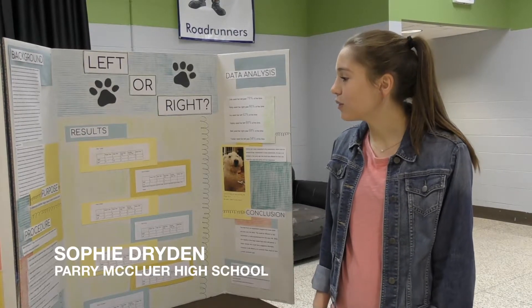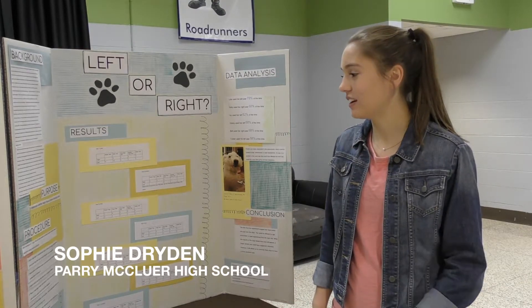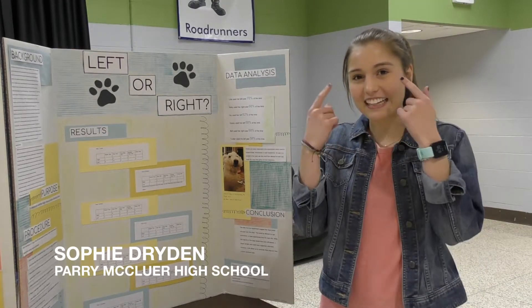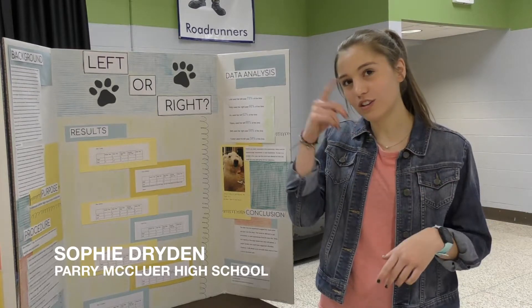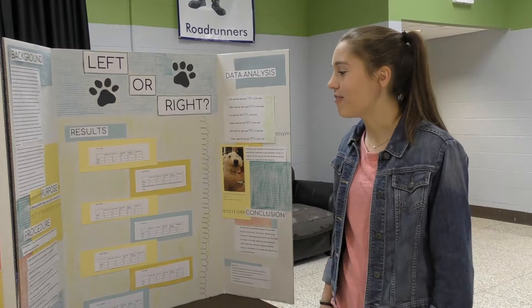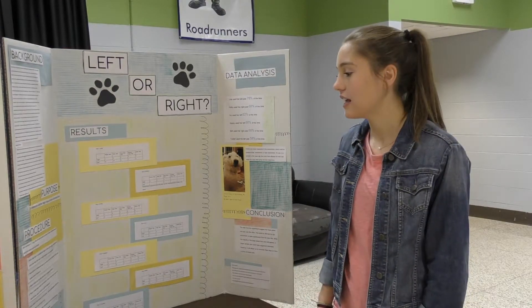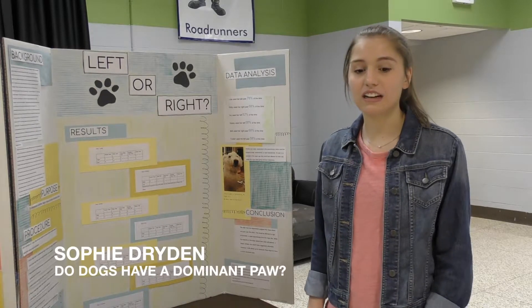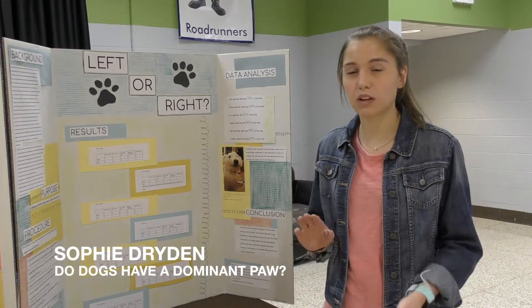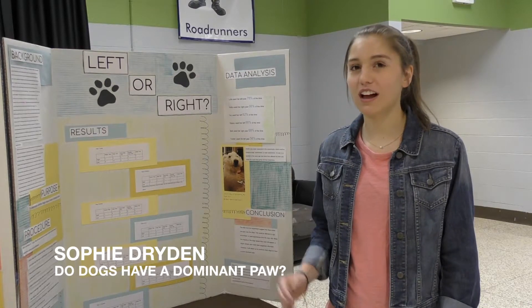The first one was I had to hold a treat out and see which paw they would use. Another one, I would put a piece of adhesive tape on their nose or their head and see which paw they used to try to get it off. Then the first step test, where you see which paw they used to take their first step when they start walking, and put a treat in a rubber tube and see which one they hold still when I try to get it out, and put it in the bottom of a tall glass and try to see.